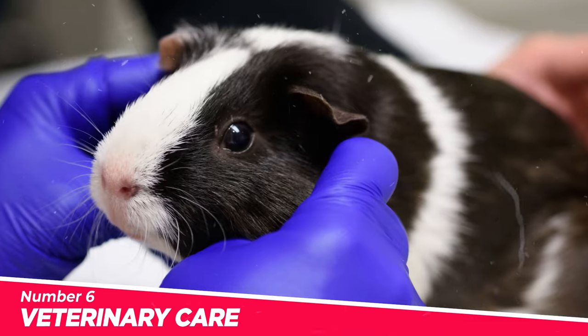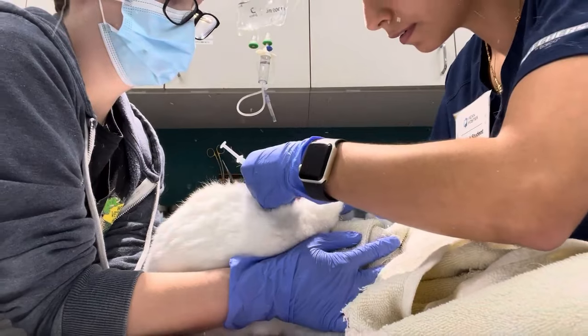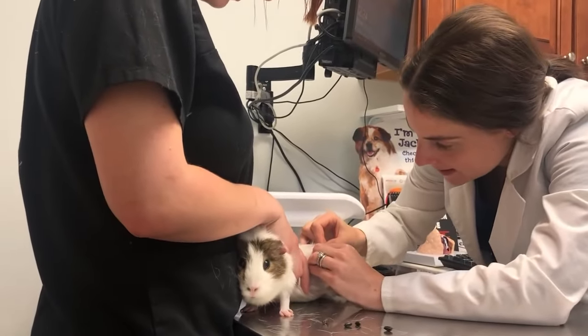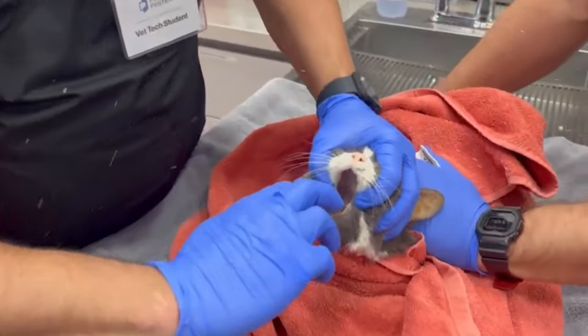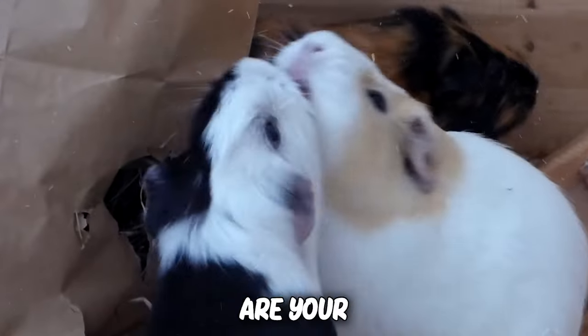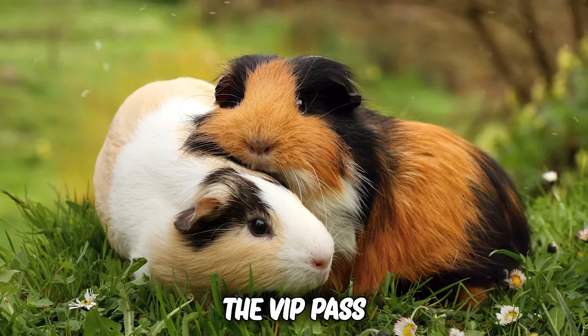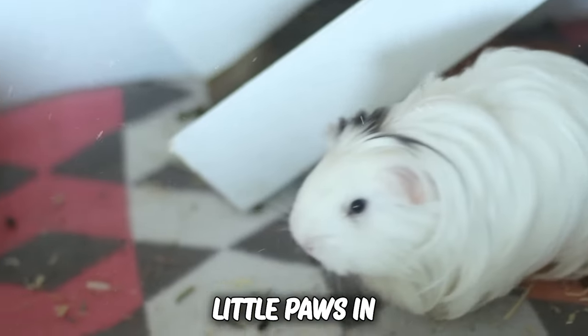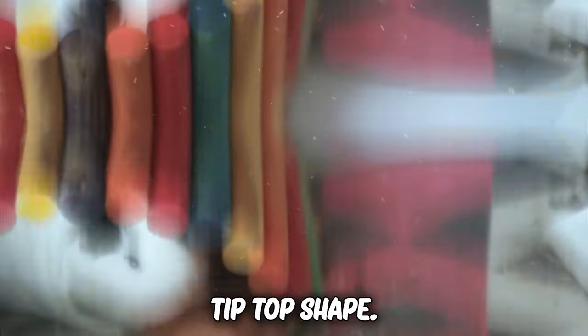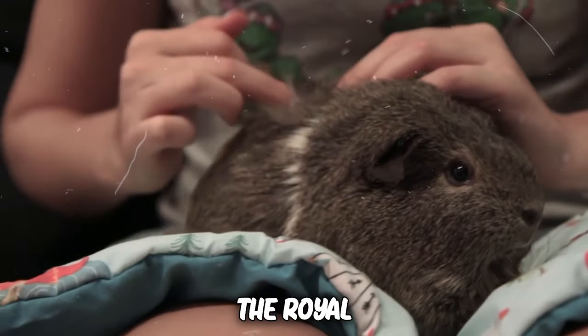Number 6: Veterinary care. Vet visits might not sound like the wildest adventure, but trust me, it's like a VIP spa day for your furry friend. Picture fluffy royalty getting the full wellness treatment. Regular vet checkups are your guinea pig's golden ticket to a healthy life. It's where they get the VIP pass to preventive care, keeping those little paws in tip-top shape. From dental dazzle to health checkups, our guinea pals deserve the royal treatment.